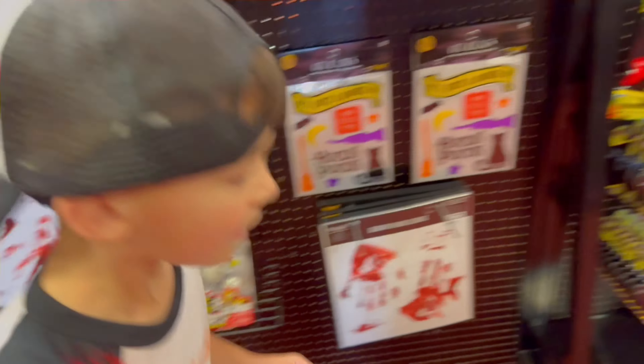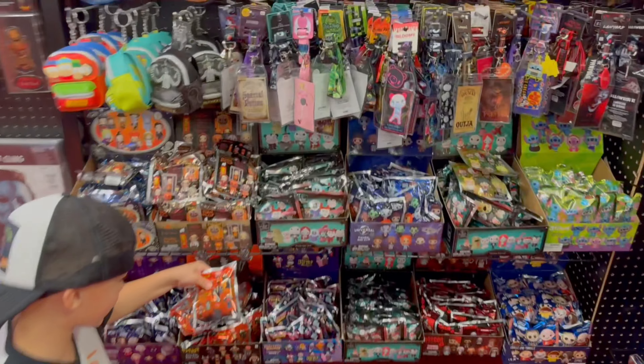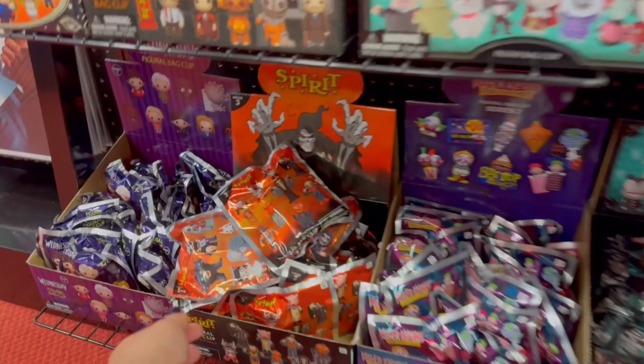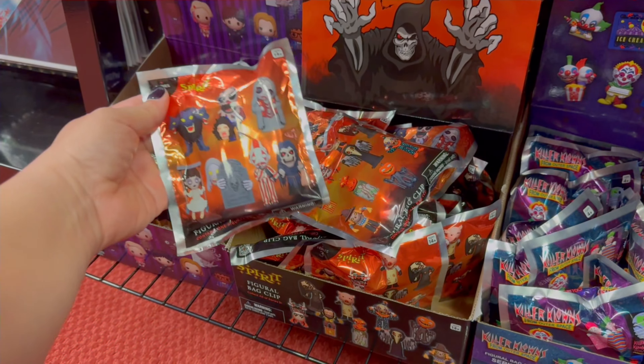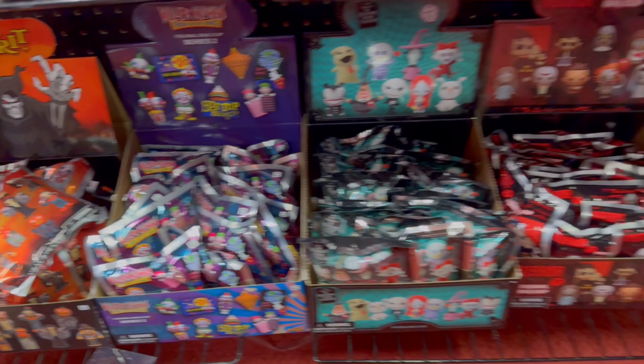Anything else new? They have tons of blind bags in this location, guys. They even have some of the older ones from last year, and then they have a few new ones. They have killer clowns. I really like the Sam one — really, really cool. Let's go in the back and see what else is going on.